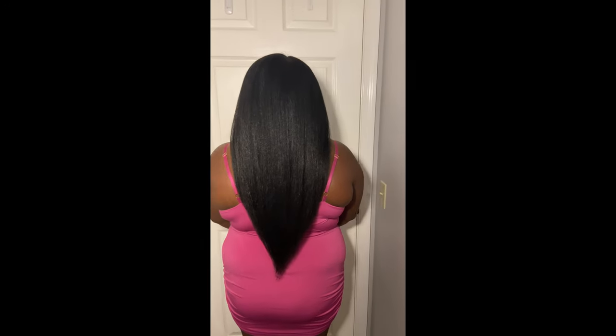Hey lovelies! Welcome back to the channel. If you're new here, hi! My name is Azay and today I will be showing you how I got my hair to go from this to this in a relatively short amount of time. With the tips I'm sharing in today's video, I was able to dramatically increase the rate at which my hair grew, which allowed me to reach my hair goals much quicker than I even thought was possible. And with these tips, I'm sure that you will also be able to reach your hair goals much faster.